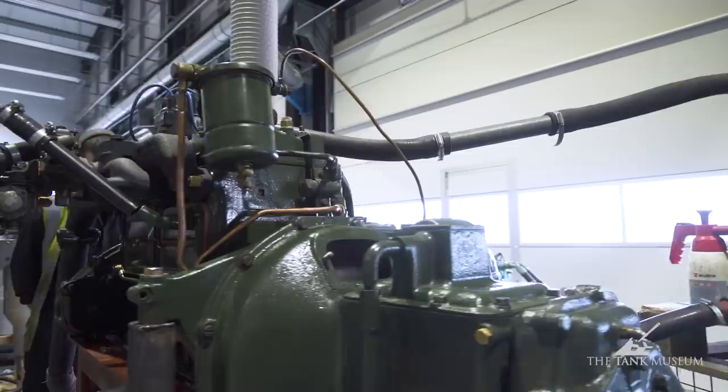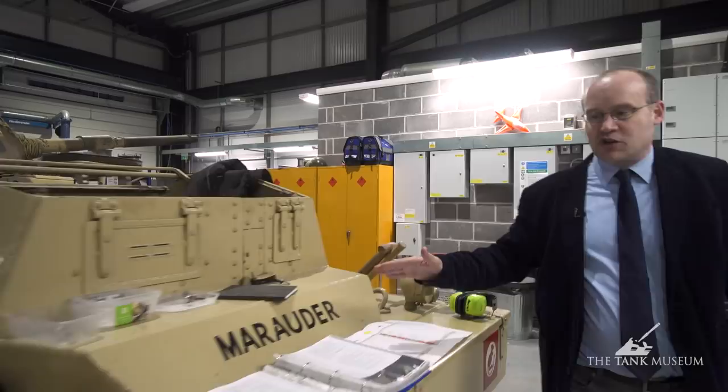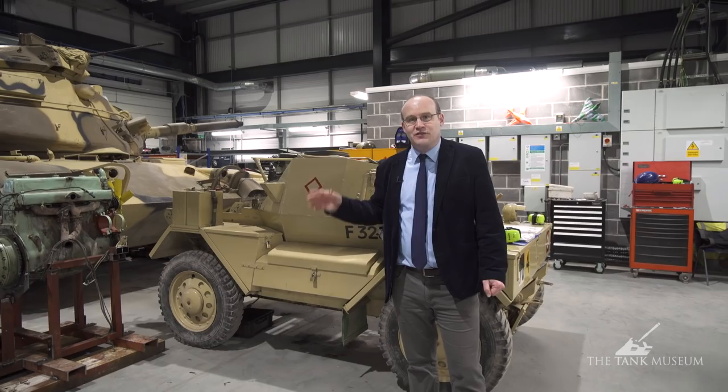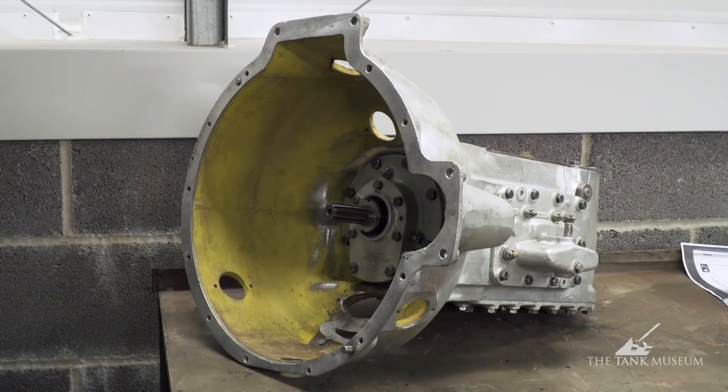Another wheeled vehicle we're currently working on is the Daimler Dingo. Very similar issues really. Operated for many, many years, but it had quite a few faults. One of the problems with these vehicles is because they're so basic in technology and so robust, they'll keep going even with severe faults. So the vehicle kept being operated and operated, and it turned out the gearbox was severely damaged over the years. That's been professionally overhauled now by someone externally and it's ready to be put back in.